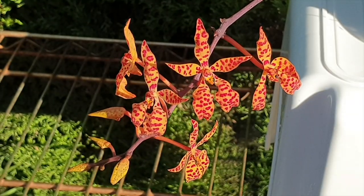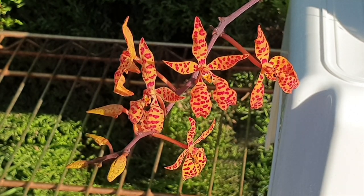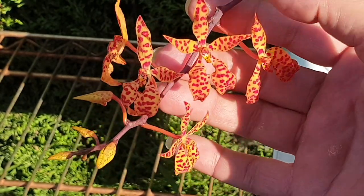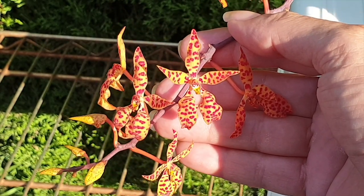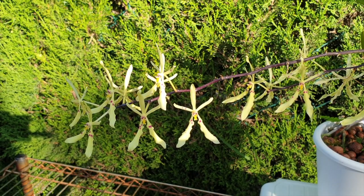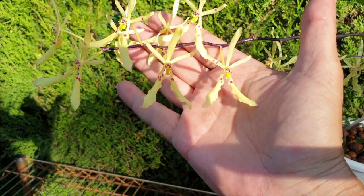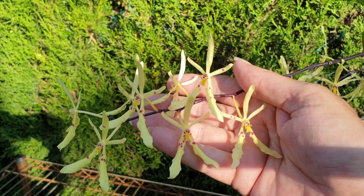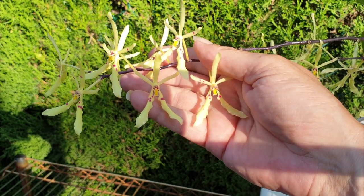The Renanthara Monachica has beautiful orange background blooms with speckles of bright red. She is not fragrant, and she's also called the Spanish Dancing Lady for obvious reasons. Renanthara Citrina blooms are also slightly larger, a little bit more delicate in their makeup of the petals and sepals — clearly bright yellow with gorgeous little red dots sporadically on the sepals.